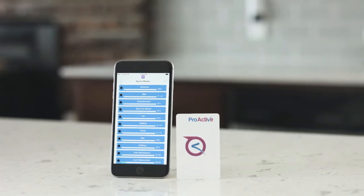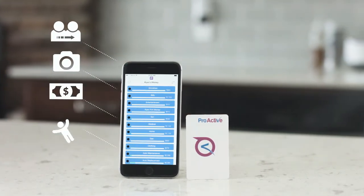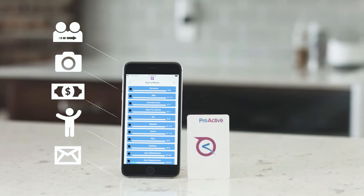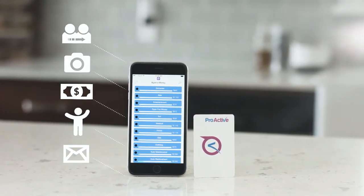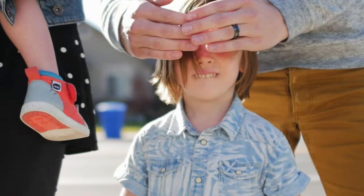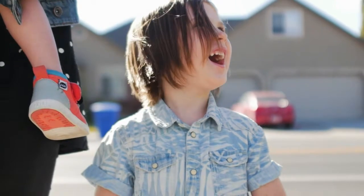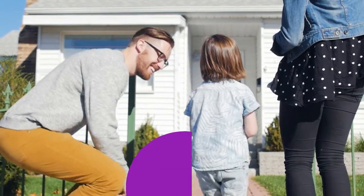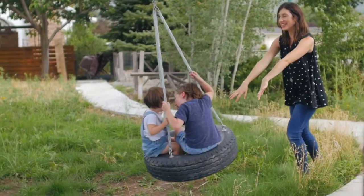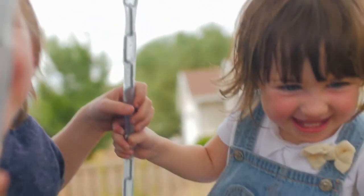The Proactiv app comes standard with other amazing features like person-to-person payments, photo check deposit, bill pay, child accounts, and mail a check to make your saving and spending experience even more seamless. So what do you say we make this the year we actually become debt-free? Proactiv can make that happen. Proactiv — helping you budget, save, and pay for the things that matter.